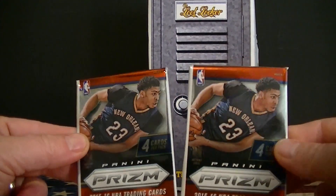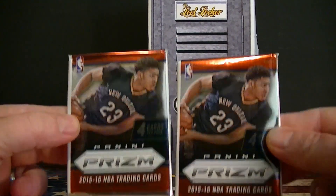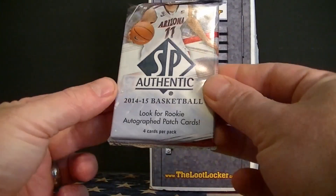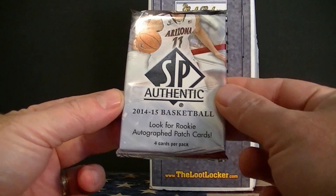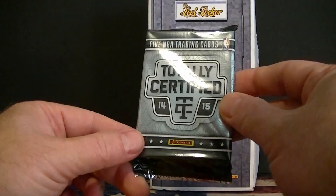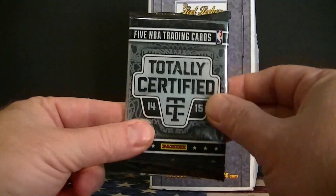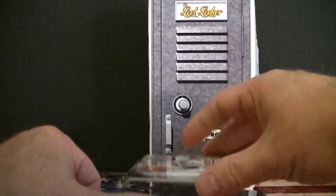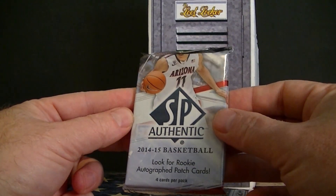I got the basketball, so I got two packs of 2015-16 Prism. I have one pack of 2014-15 SP Authentic and one pack of 2014-15 Totally Certified. It should have at least one hit. Let's go ahead and start out with the SP Authentic.